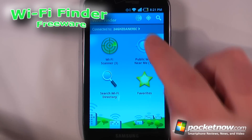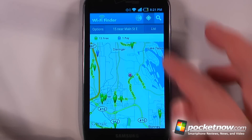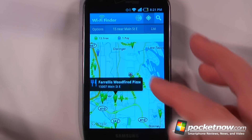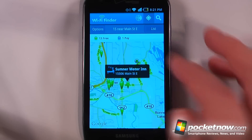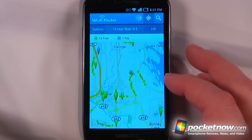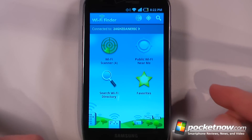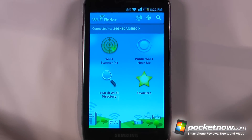With tiered data plans becoming more common, it's nice to find free Wi-Fi hotspots in your area. Clicking on public Wi-Fi shows all the free Wi-Fi spots nearby, plus any paid ones. Selecting a hotspot gives you its information, and you can call, get directions, add to favorites, or share. You can also download the database directly to your Android device so you can find a free Wi-Fi hotspot even without a data connection.